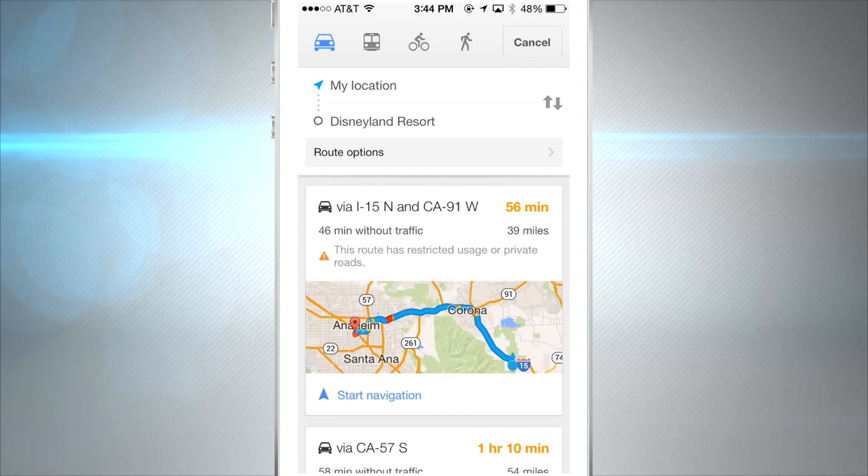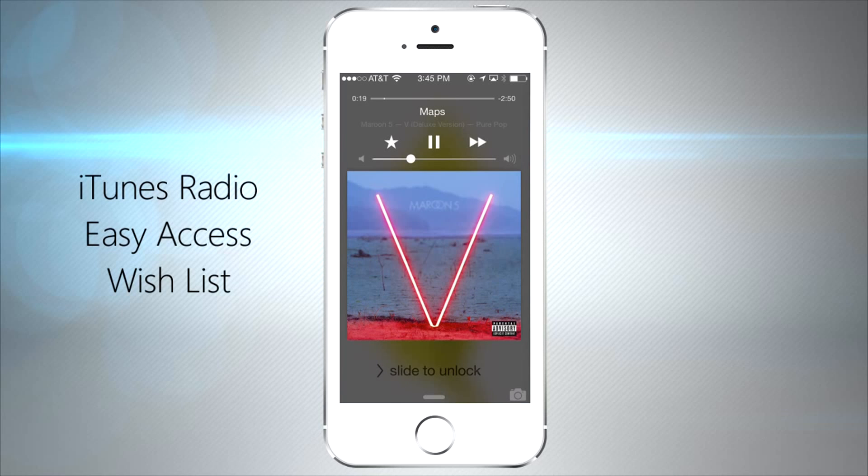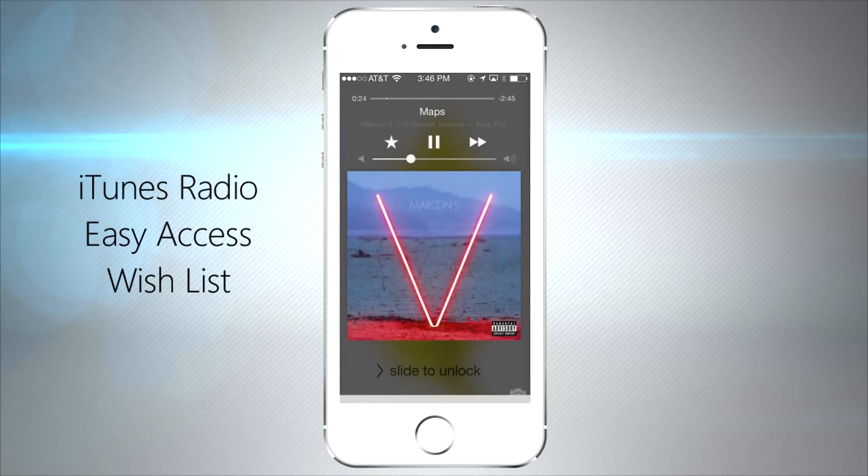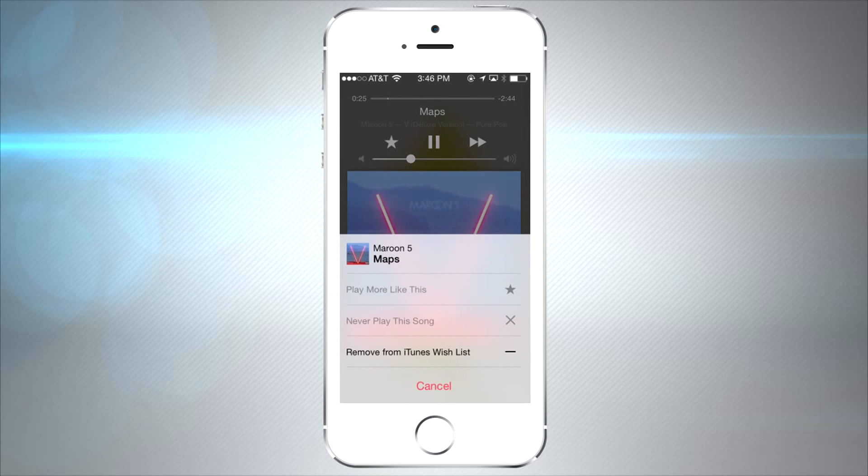A great feature for iTunes Radio: if you're on your lock screen and you want to bookmark a song or add it to your wish list, just tap on the star and a new menu will pop up giving you a few more options without having to log into the phone.